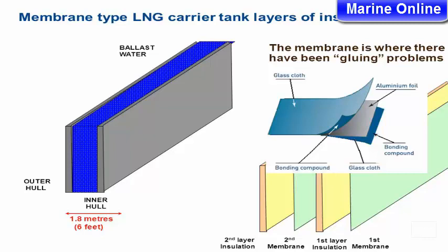The tank has layers of insulation. There is ballast water, then four layers of insulation. The membrane is where there have been gluing problems. Between the outer hull and inner hull, there is 1.8 meters (6 feet) of space. There is a second layer of insulation, a second membrane, and a first layer.